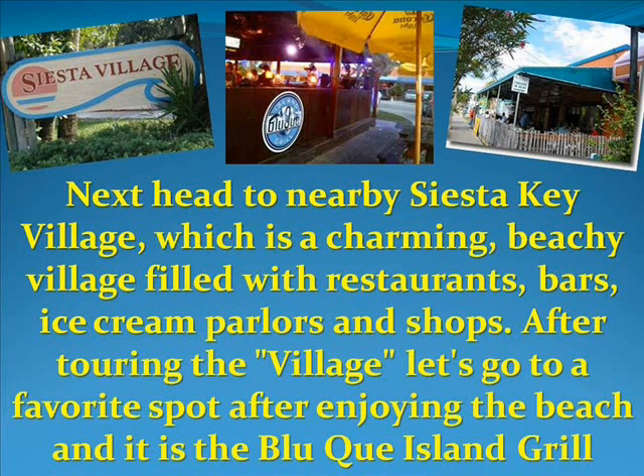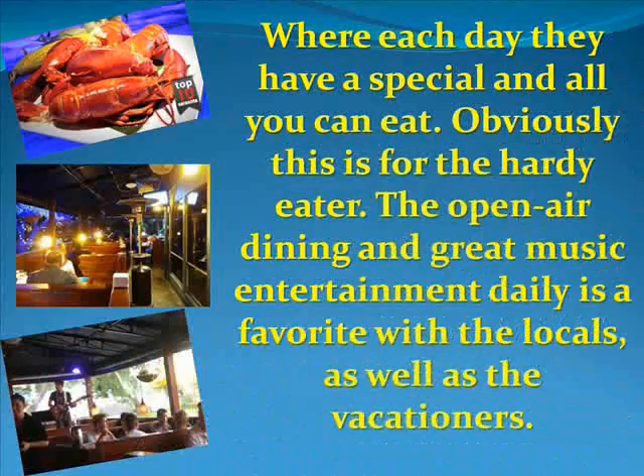After touring the village, a favorite spot is Blue Que Island Grill. Each day they have a special and an all-you-can-eat option, obviously for the hearty eater. The open-air dining and great music entertainment daily is a favorite with locals as well as vacationers.